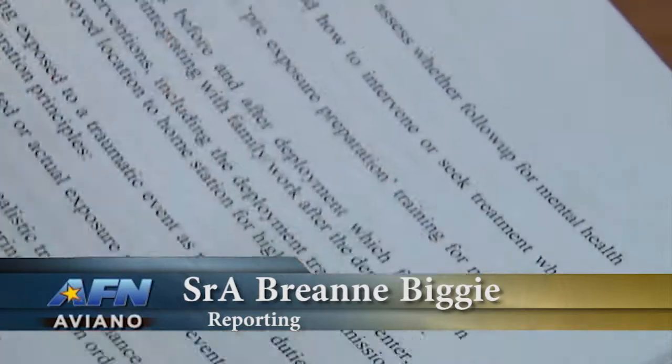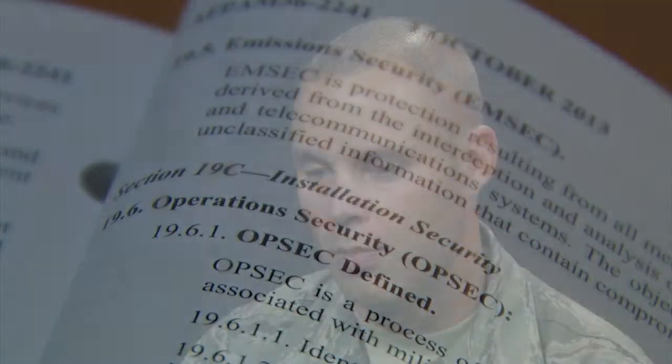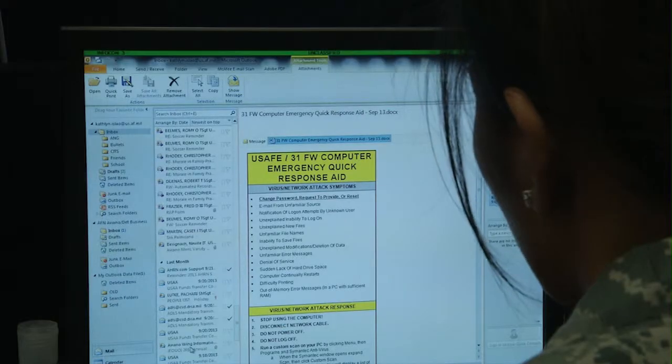Hopefully most of us know what OPSEC is, but just in case, Senior Master Sergeant Sean Smith offers a refresher. Operational security is more or less a protection of our unclassified information from inadvertent exploitation by adversaries.